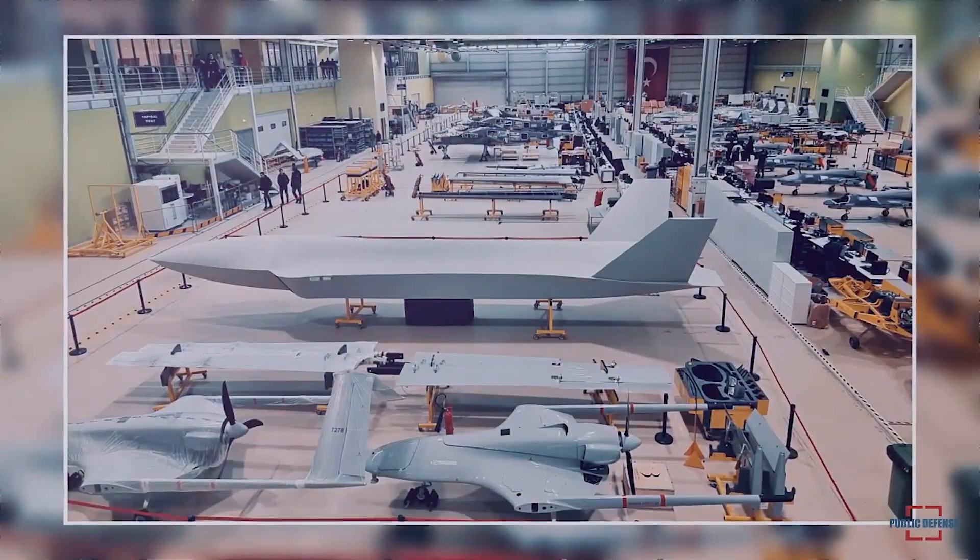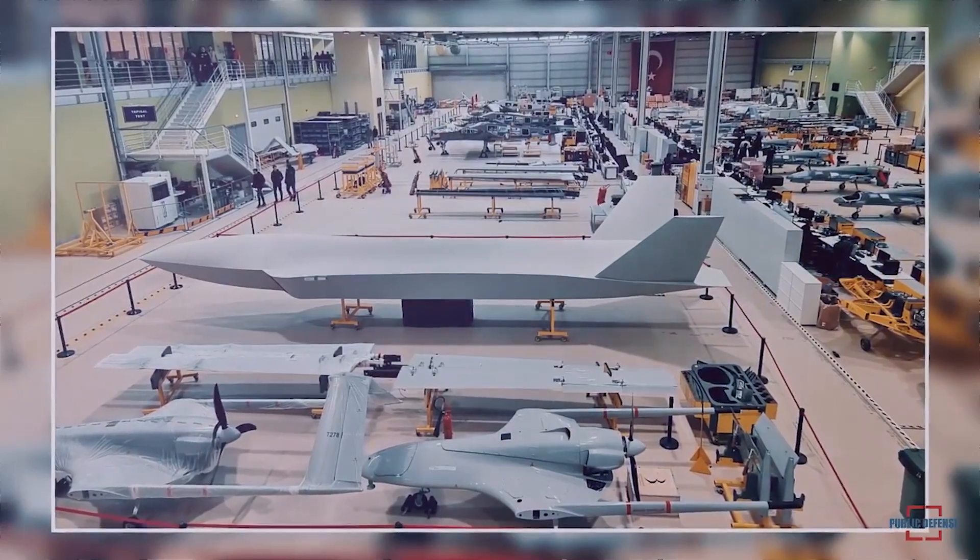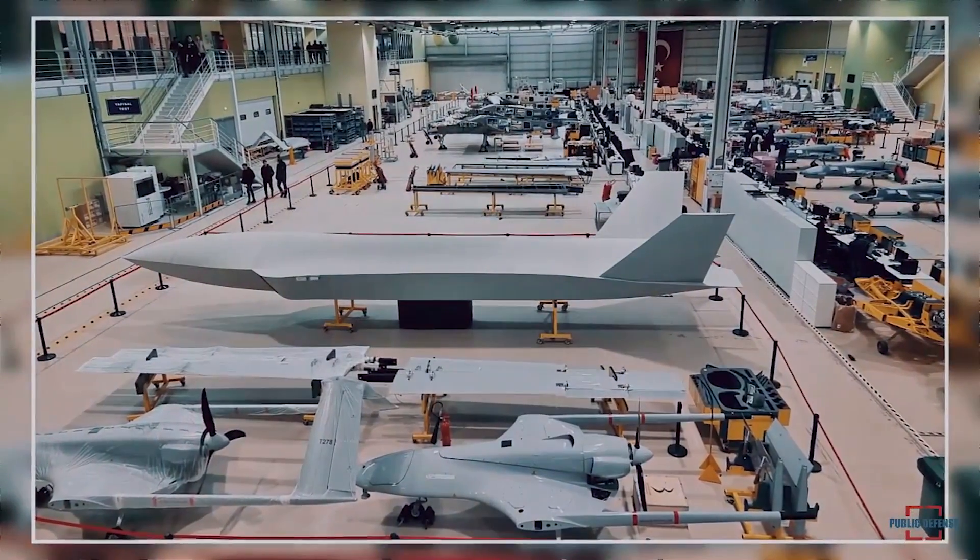One of the main contentious debate themes in the future of air warfare is the composition of air forces' combat air power — whether to move to an all-UCAS structure or a blend of human and unmanned platforms, and the nature of the latter.